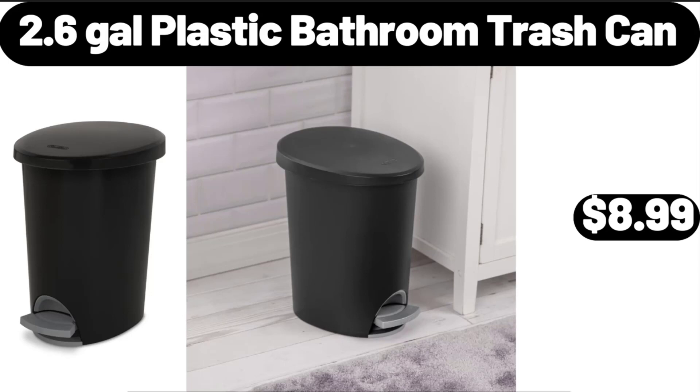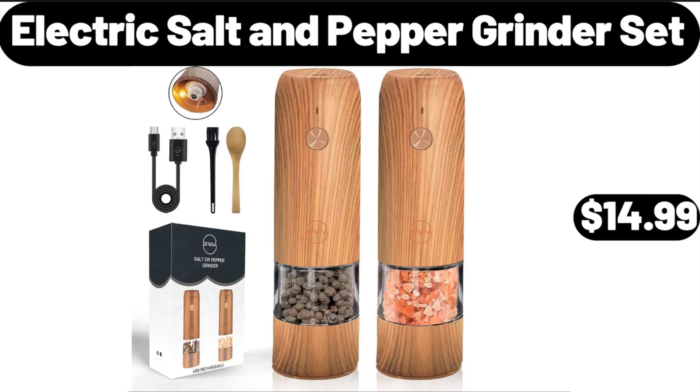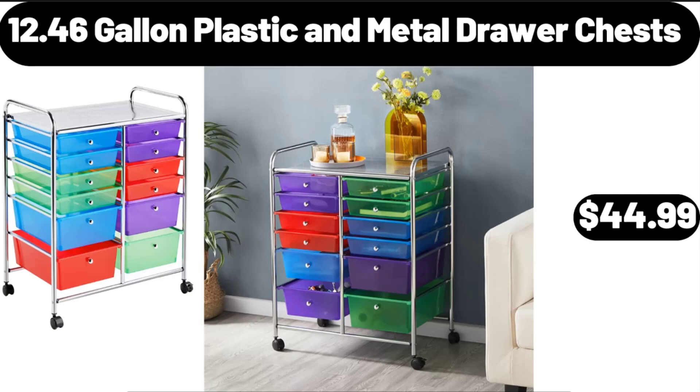2.6-Gallon Plastic Bathroom Trash Can, $8.99. Electric Salt and Pepper Grinder Set, $14.99.